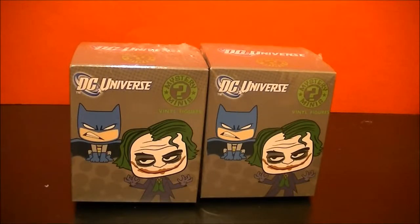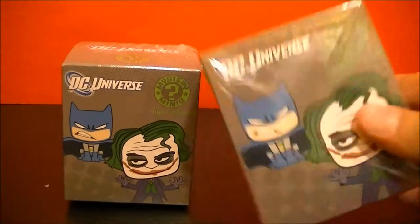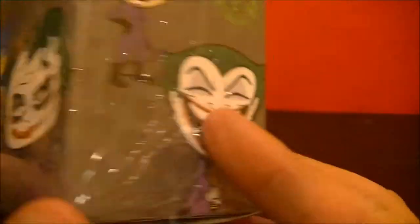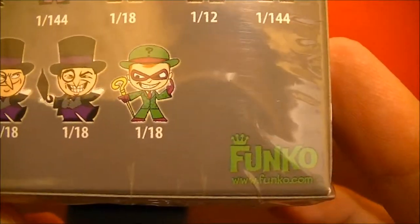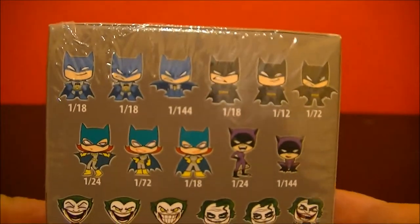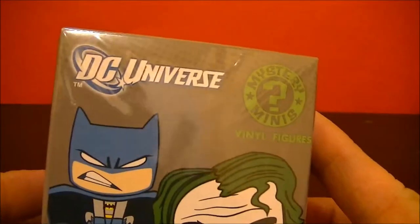Hello guys, Joshua McClintock here for the BBC Collector channel here on YouTube. Today we are going to be unboxing two mystery mini vinyl figures of Batman. These are from Funko, you can find them on funko.com. We found ours inside Hot Topic, so let's go ahead and open them up and see who we get inside.